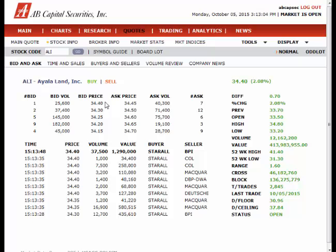On the seller side, at the price of 34.45, there are 44,100 volume or shares being sold by 8 sellers. These investors are waiting for bidders to match their price.